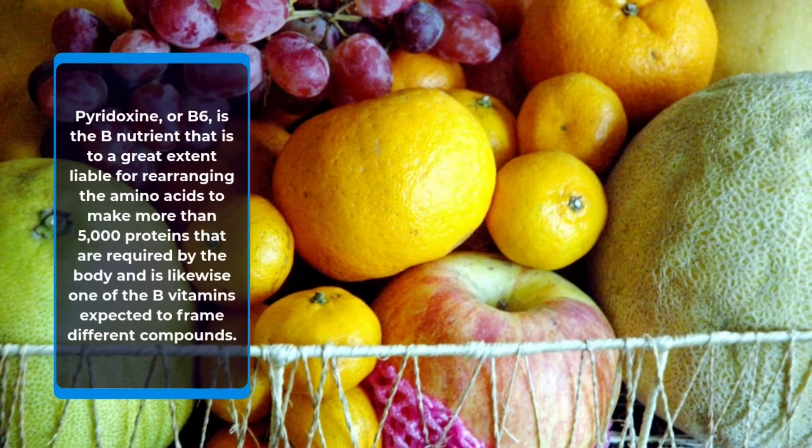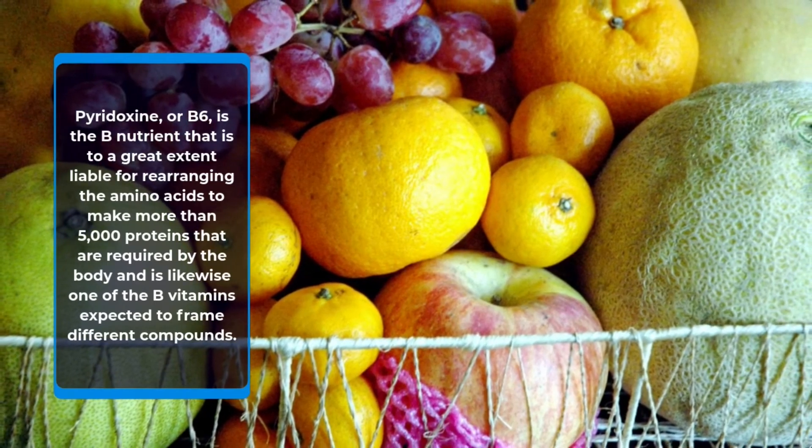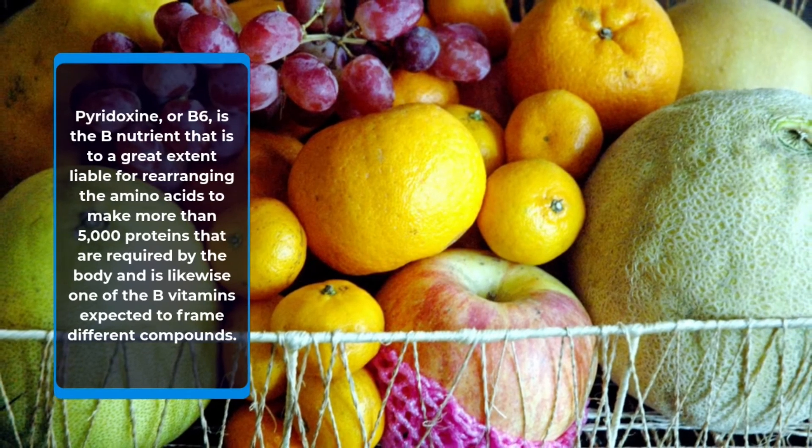Pyridoxine, or B6, is the B vitamin that is largely responsible for rearranging amino acids to make more than 5,000 proteins that are required by the body, and is likewise one of the B vitamins needed to form various enzymes.